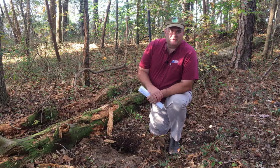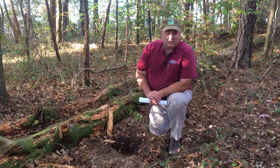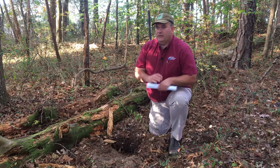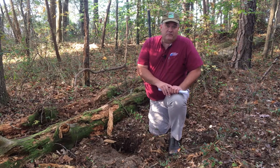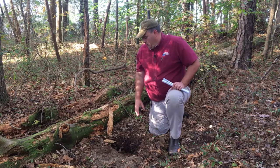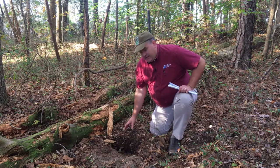I'm sure Alexandra is going to cover subsoil horizons in her section. What I'd like to touch on here is the unique horizon that the forest cover type brings, which is a pretty significant development of the O horizon, or the organic layer.